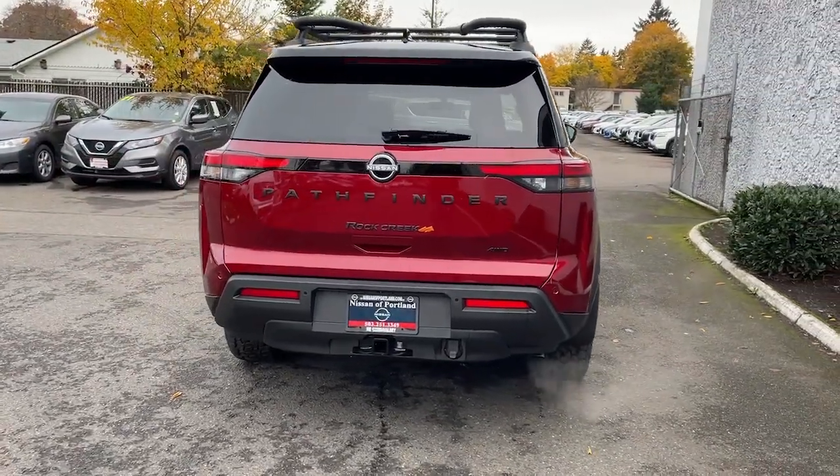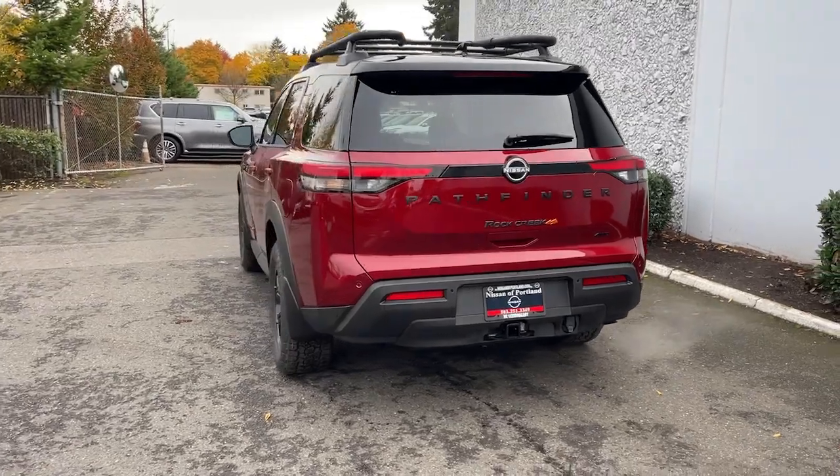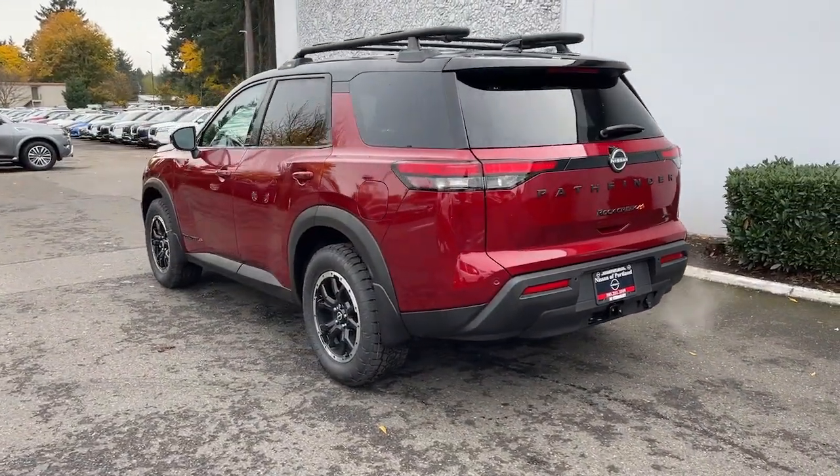Take every project in stride with this versatile Pathfinder. Come in for a fun and easy test drive. Our team will make it the best part of your day.